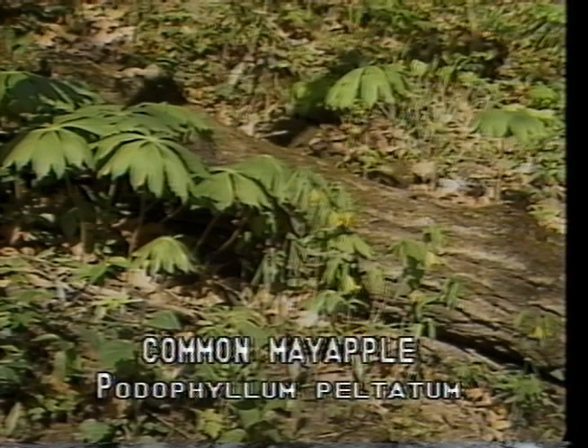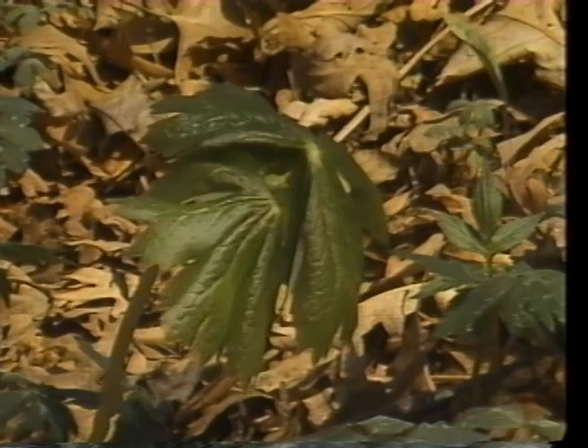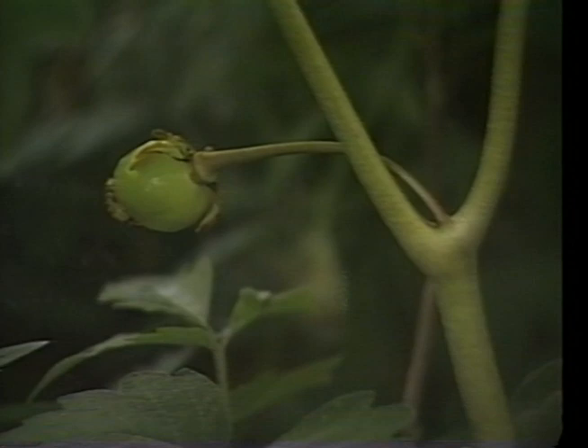Common mayapple, or Podophyllum peltatum, is found usually in colonies on moist soils of open woodlands and floodplain terraces. Most stalks of the plants support a single umbrella-like leaf, but where a branch occurs and two leaves are produced, you can expect to find a flower. This white flower blooms in May on a short stem at the junction of the two leaves and later produces a green, apple-like fruit.